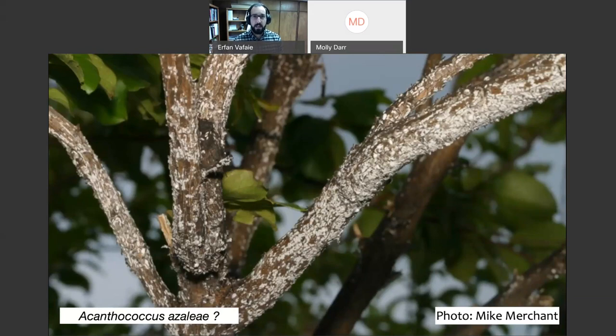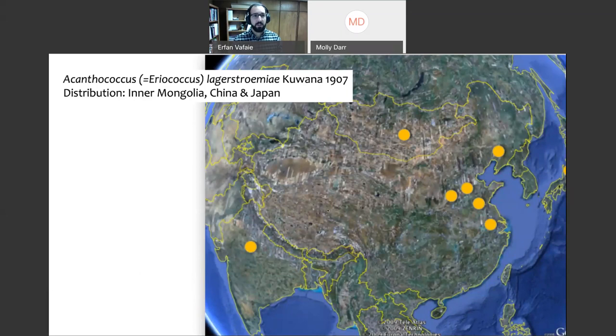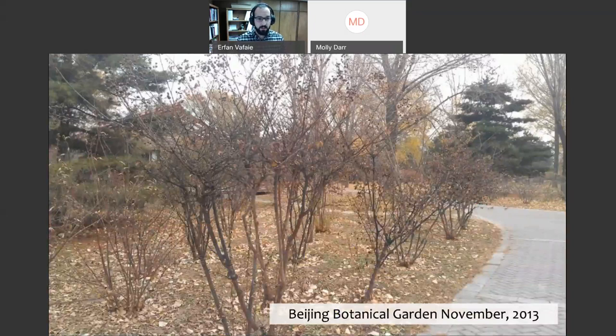A host shift is not very common, but it can happen. Originally, since we had nothing else on crepe myrtles, it was thought maybe that's what was going on. Another possibility was that this was a new introduction — a new pest never seen before in the US. Upon further investigation, it was found that in various parts of Asia there's actually a scale insect that gets on crepe myrtles in their native habitat. On those crepe myrtles in Asia, this black sooty mold and the scale were already established.